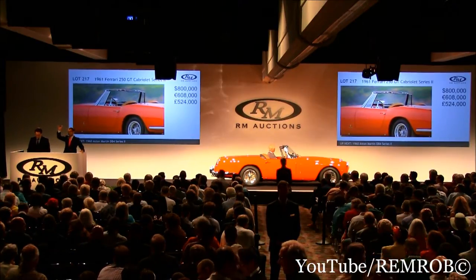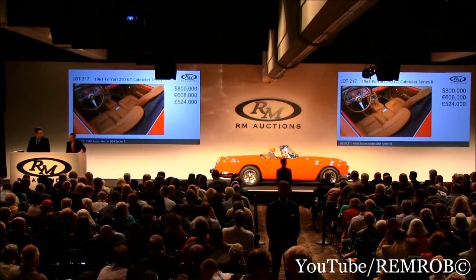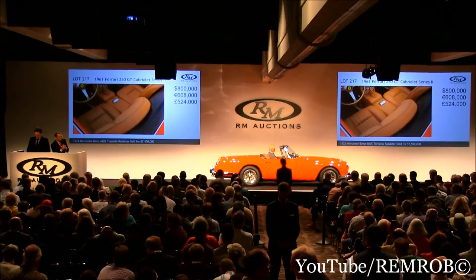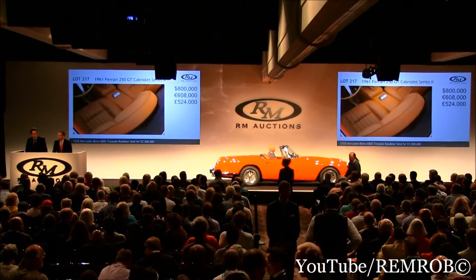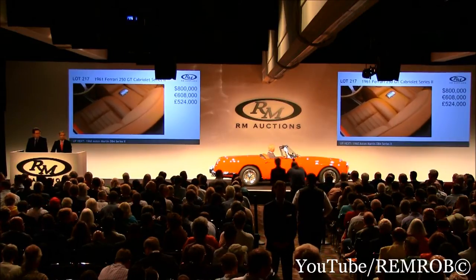I've got eight fifty on the phone — I have nine to do. At eight hundred and seventy-five thousand. Eight hundred and seventy-five, much obliged. Thank you very much. Nine hundred — thank you. At a new bidder at $900,000 now.